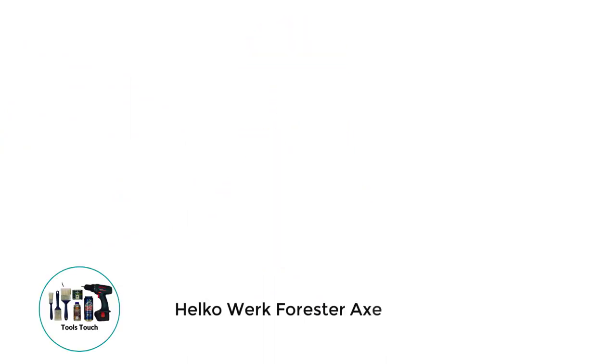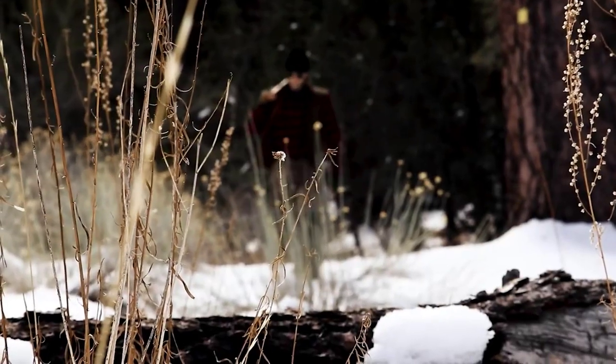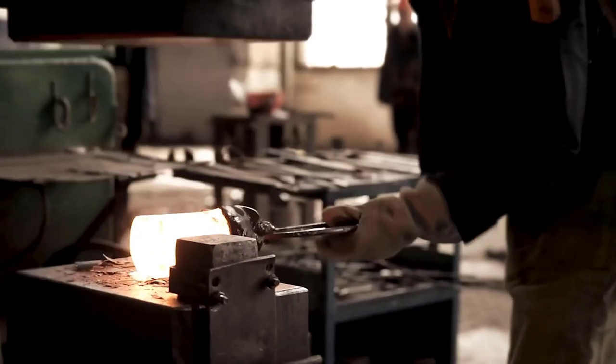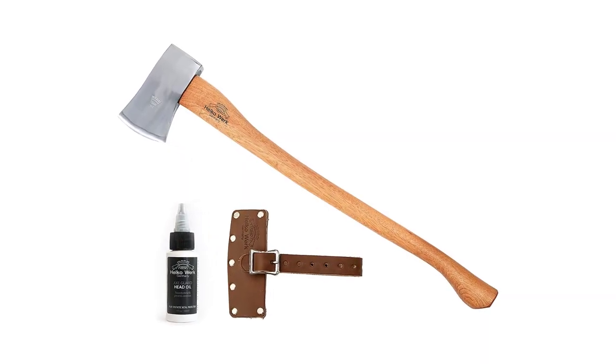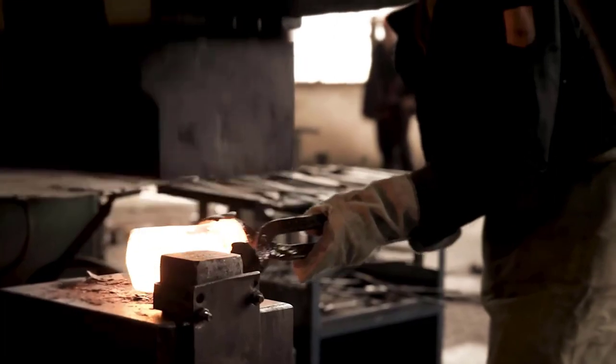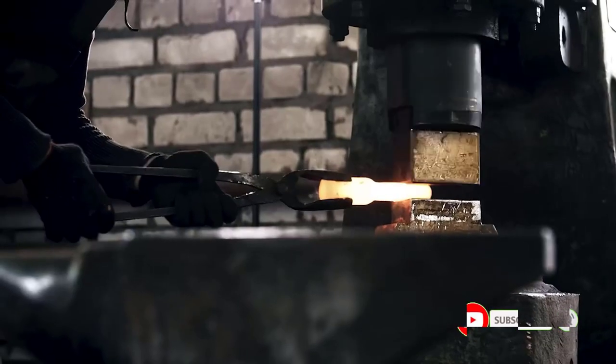Number 3: Helco Workforester Axe. The Helco Workforester Axe is handmade in Germany and can be used for several purposes, be it cutting, splitting, or felling medium to large trees. The head of the axe is made out of German D100TH50 high-carbon steel, with an HRC score of 53–56, and is drop-forged. It is hefty and powerful enough to tackle heavy-duty tasks. The axe head is also highly polished to reduce friction while cutting and improve rust resistance.